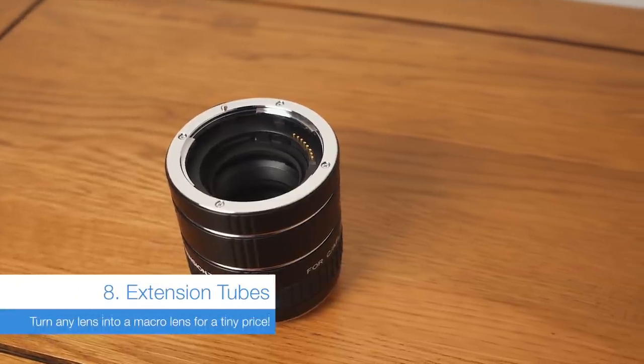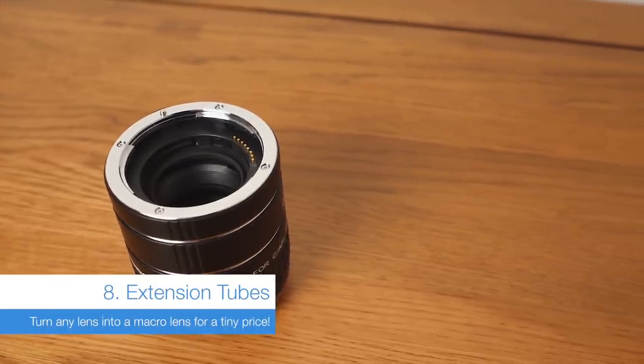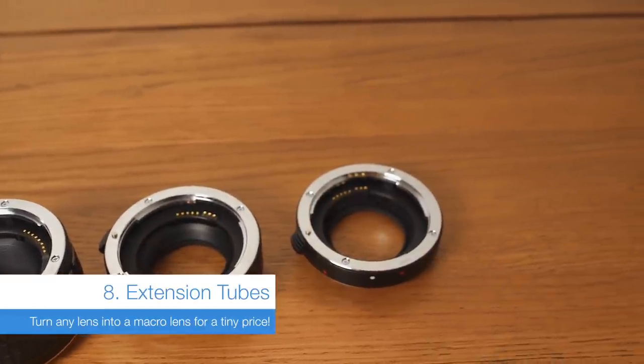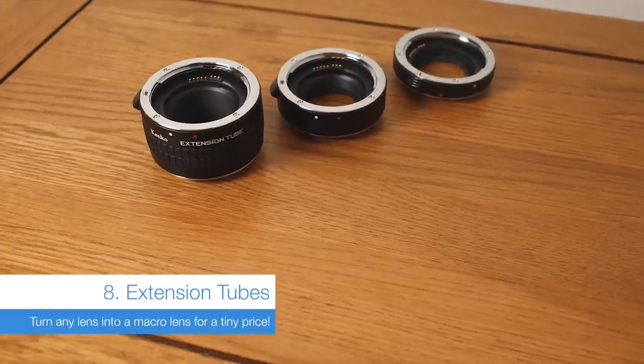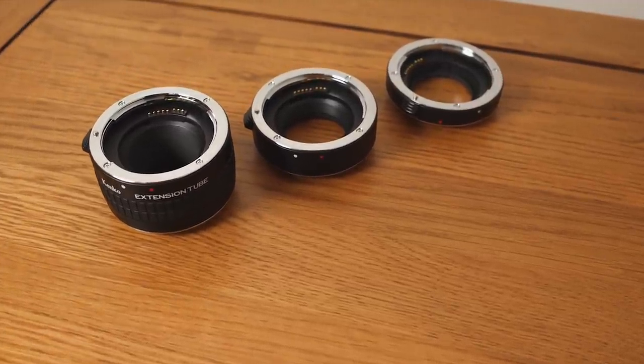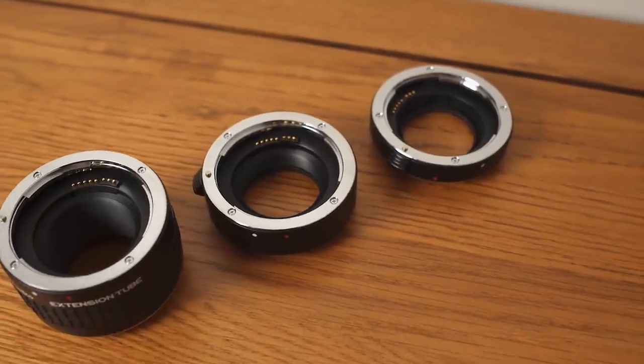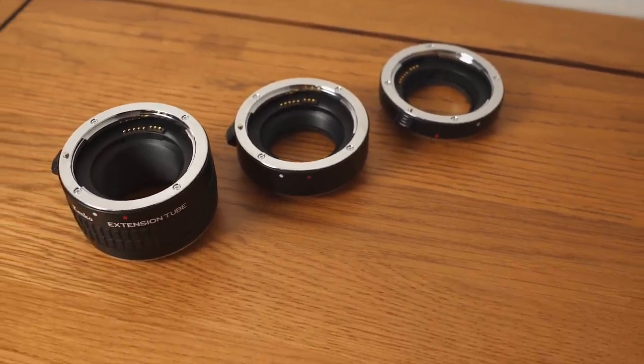I am a huge fan of extension tubes. They give any lens a really different personality. My favourite use is on longer focal lengths where there isn't necessarily such a short close focusing distance — what you get is a really interesting look. Do yourself a favour and pick up a rock solid set; you won't be sorry.